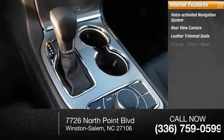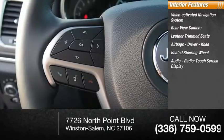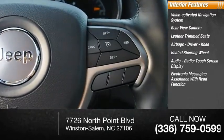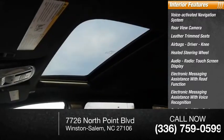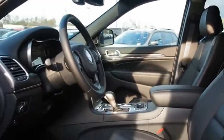Trim seats, airbags, driver knee airbag, heated steering wheel, audio radio touch screen display, electronic messaging assistance with read function, electronic messaging assistance with voice recognition, capless fuel filler system, cruise control. This beauty will make even your house keys jealous.